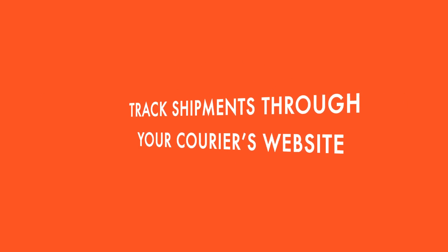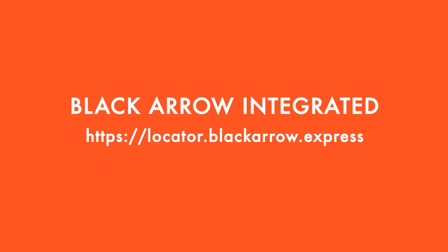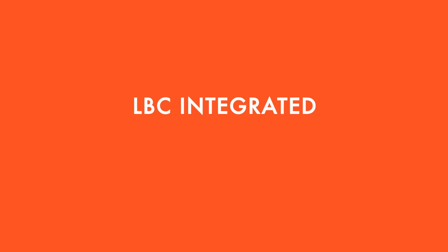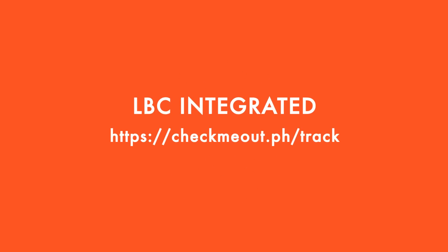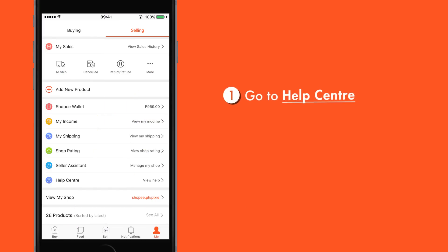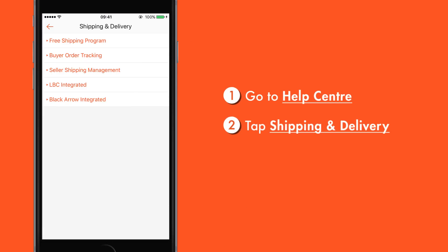You may also track your shipments through your courier's sites. For Black Arrow Integrated, go to locator.blackarrow.express and enter your order ID. For LBC Integrated, go to checkmeout.ph/track and key in the alphanumeric tracking number from your shipping information. You may also access the Help Center to know more information about how to track your shipments.